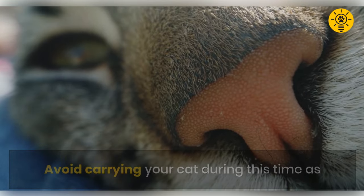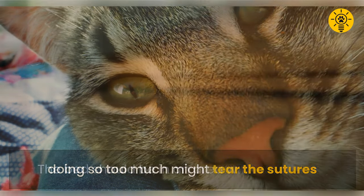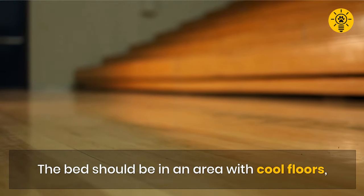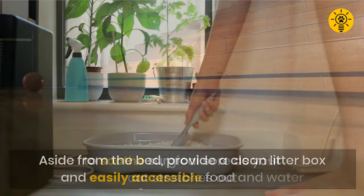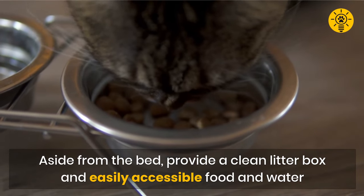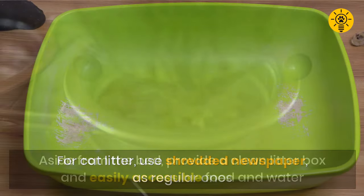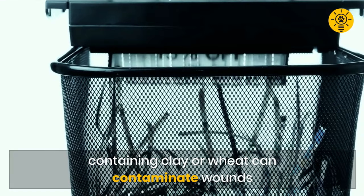Avoid carrying your cat during this time, as doing so too much might tear the sutures. If possible, the bed should be in an area with cool floors to soothe the surgical sore as your cat stretches out. Provide a clean litter box and easily accessible food and water. For cat litter, use shredded newspaper, as regular ones containing clay or wheat can contaminate wounds.